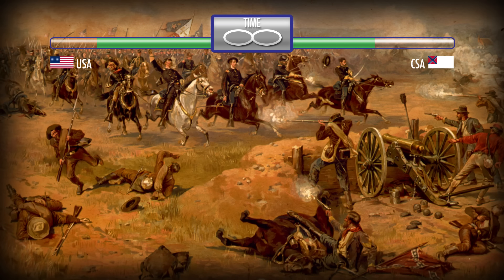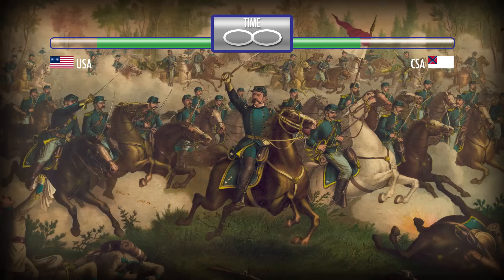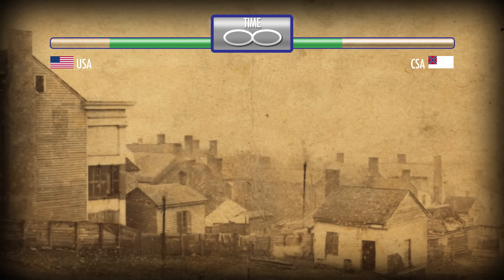Autumn 1864, we are really in the home stretch. The battles of Opequan, Fisher's Hill, Chaffin's Farm, and Cedar Creek were all fought in Virginia. Johnsonville, Tennessee, the Sand Creek Massacre, the Battle of Franklin, Tennessee, Fort McAllister, Georgia, and Nashville, Tennessee finished out the year.